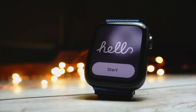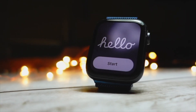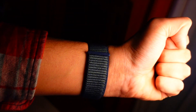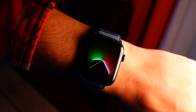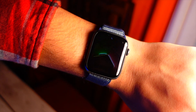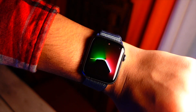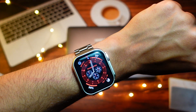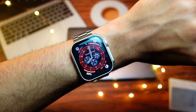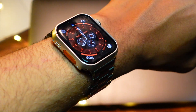Hello everyone, in this video we are going to talk about the WatchOS 10 Beta 2. My name is Jay and you are watching Tech Hype. Starting up the video, let's talk about the size of this update — it came in at around 540 MBs on my Apple Watch SE.